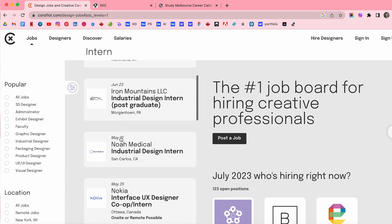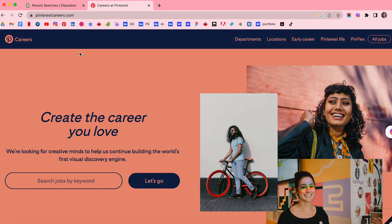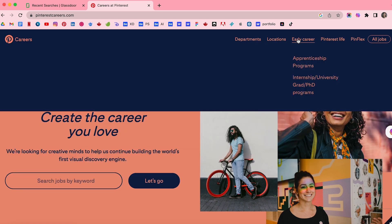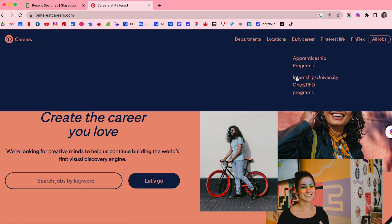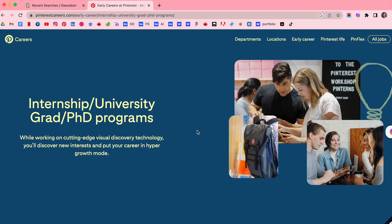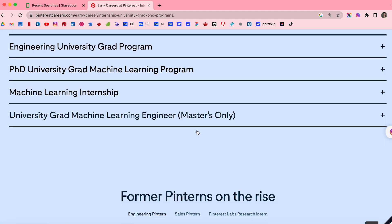Again, you can search by location, job description, keywords, and filters to match jobs to your interests. The last one is searching directly through companies' websites. You can go straight to a company's website and head to the careers page where you can find UX design opportunities. It's a great way to find internships from companies you admire and also secure a position into a permanent role.